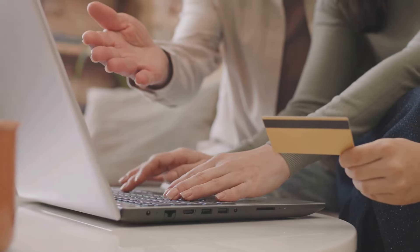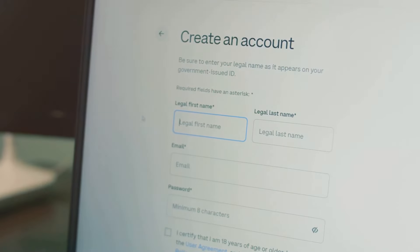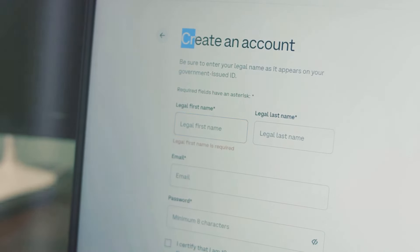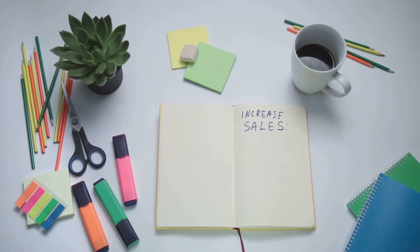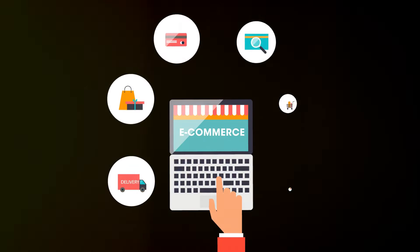Now, let's talk about setting up your shop. Go to Etsy.com and click on Sell on Etsy. Follow the prompts to create your account and shop name. Choose a name that's catchy and reflects your brand. Remember, your shop name is the first thing potential customers will see — make it memorable.